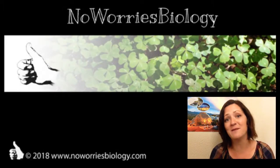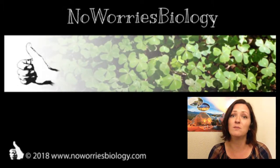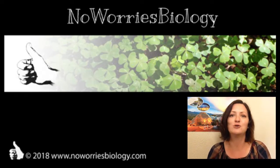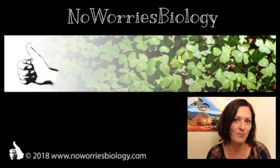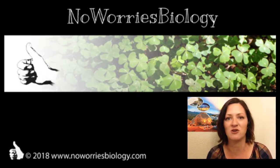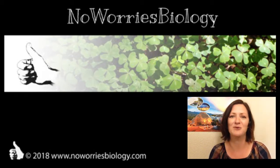This is it for today. If you liked this video and our virtual field trip into Biosphere 2, go to www.noworriesbiology.com to find more materials on different aspects and topics of biology. See you next time.